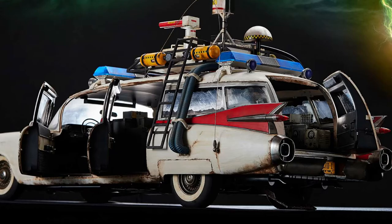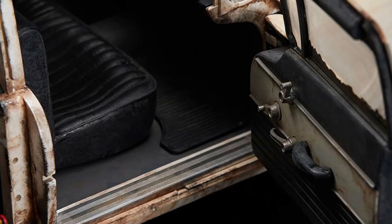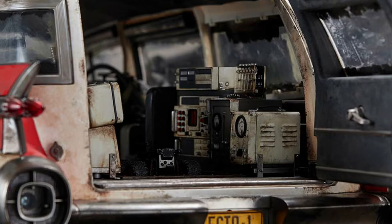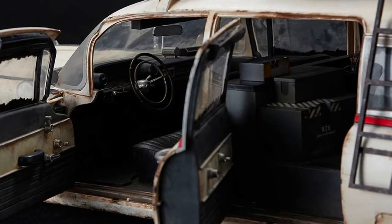All five doors open up revealing the exquisitely decaying interior. The leather seats look worn. The steering, dashboard, and doors look dingy and dirty and weathered. The equipment in the back is highly detailed and includes rust and decay. One word that comes to mind: grimy. The interior structures look detailed and realistic. It's incredible.